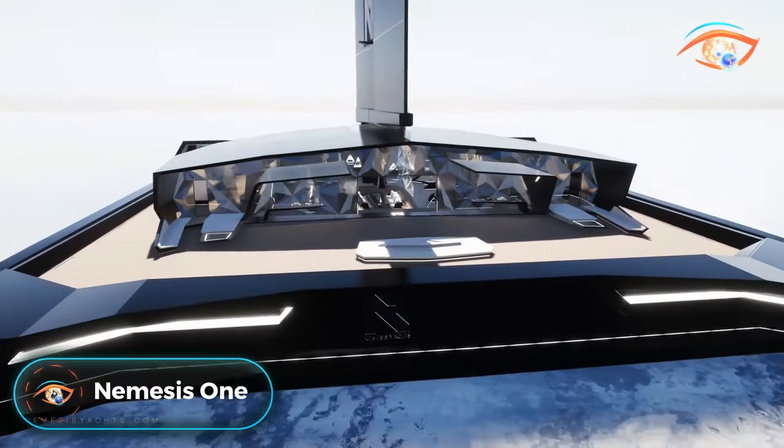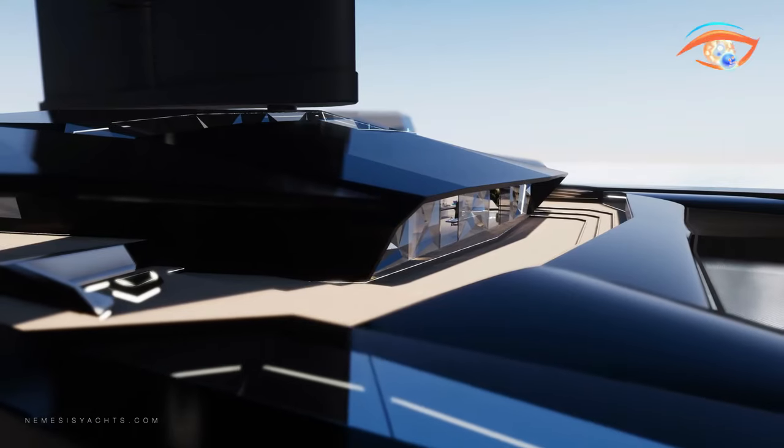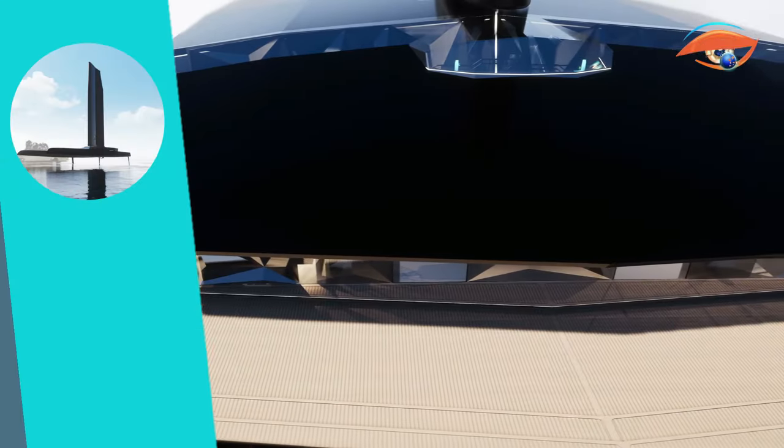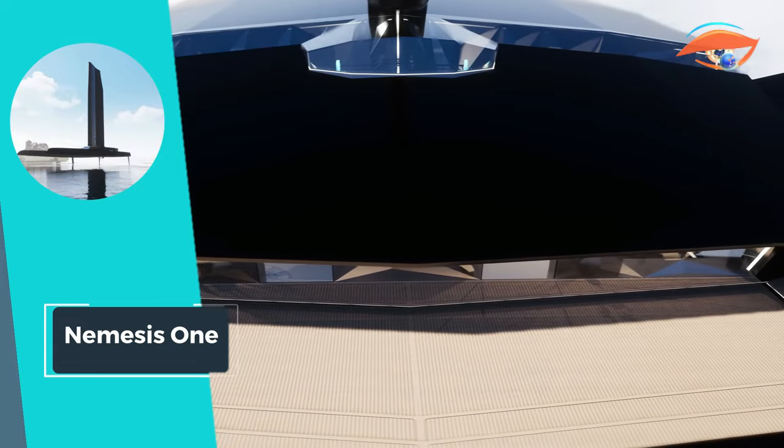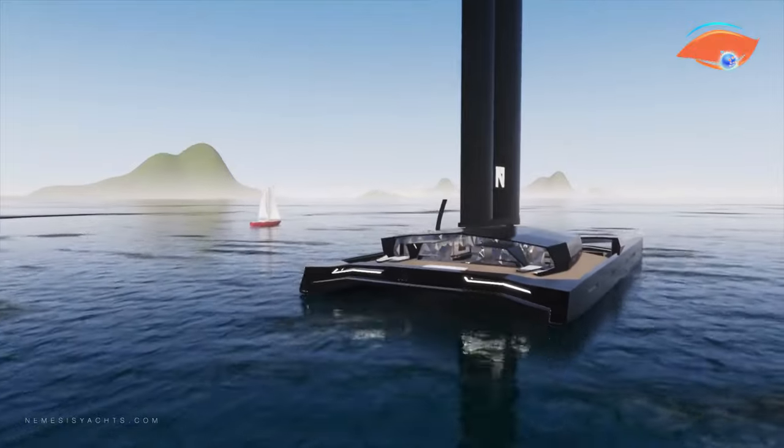Meet Nemesis 1, the epitome of speed and luxury in the sailing world. As the world's fastest luxury foiling sailing yacht, Nemesis 1 defies conventional limits, effortlessly breaking the 15-knot speed barrier.